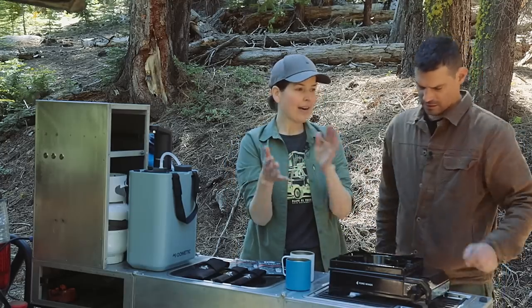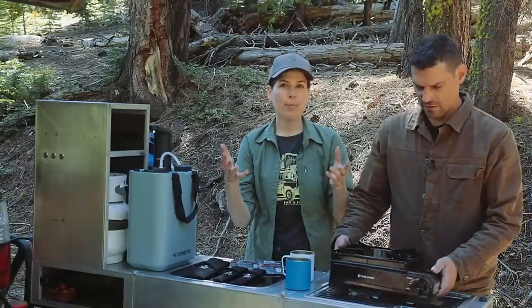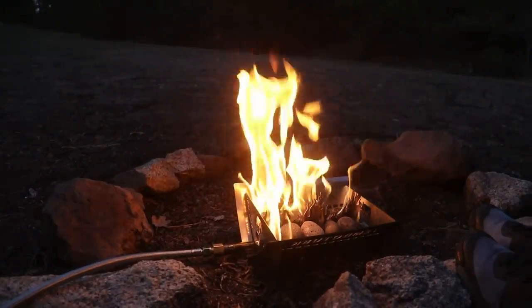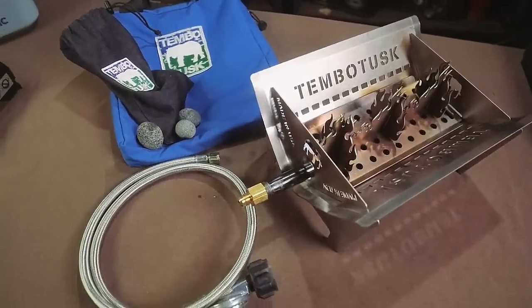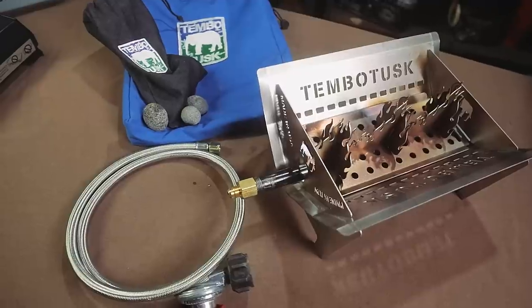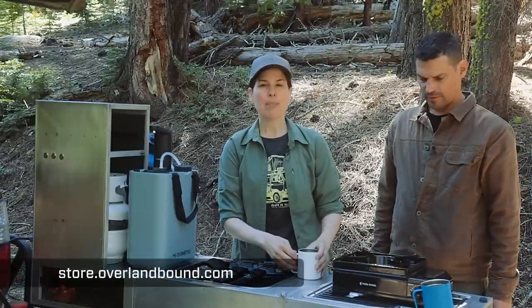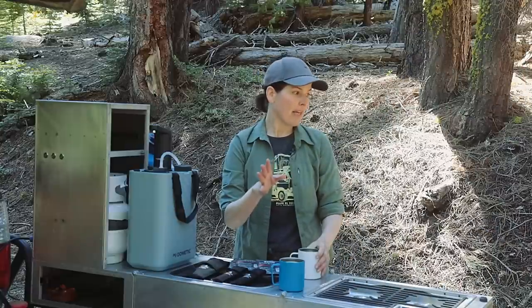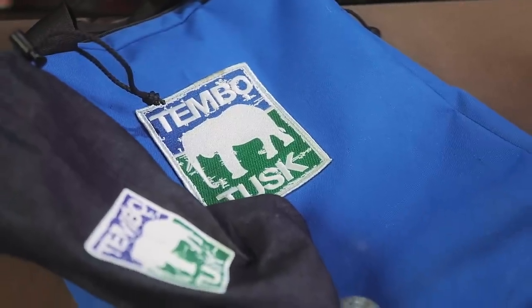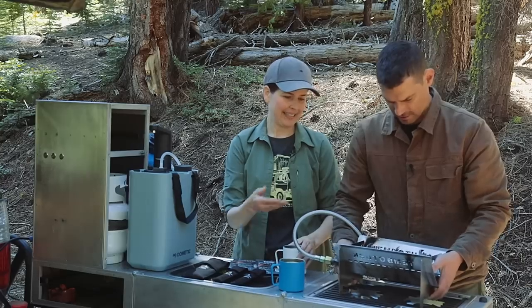Our last piece of gear — I'm super excited about this — is the Tembo Tusk propane fire pit. There are a lot of options for fire pits out there. We've worked with Jerry at Tembo Tusk for a very long time — I think all the way back to 2015. We have a Scottle, it's great. We've seen him iterate and improve products over the past seven or eight years. This is a new one in his catalog — it is a propane fire pit that has the smallest footprint for the output. We had it on last night and experienced it at Overland Expo — it is small but mighty.